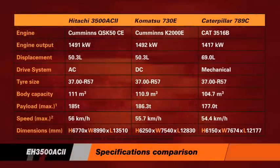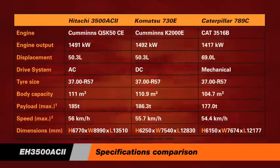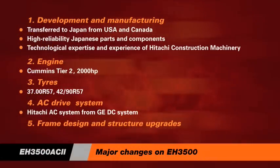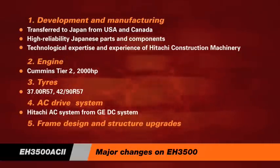Our new truck is in esteemed company but will more than hold its own with any competitors' trucks. At Hitachi, we believe the advanced engineering and technology built into the EH 3500 AC will set new standards for operation and performance across the 190 tonne truck class. A number of important development and manufacturing changes have been introduced on the EH 3500 AC, and the many engineering and operational features reflect the development of the truck and the expectations of the international mining industry.